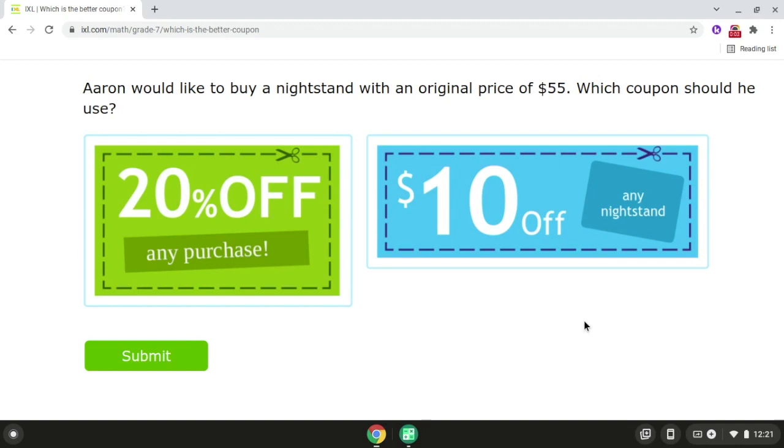Hello, everyone! This video will go over which is the better coupon. So unlike in the last video where we found the amount that was less, this time we're going to find the amount that is more.